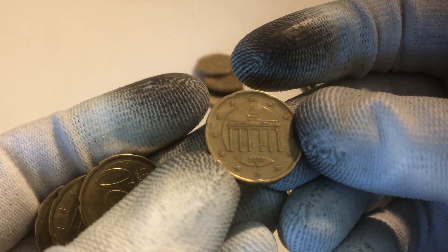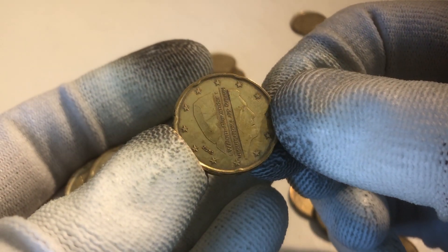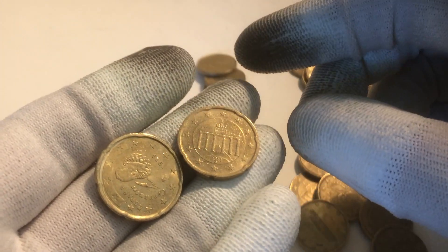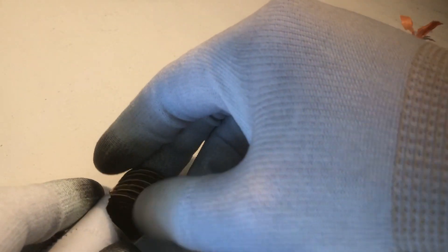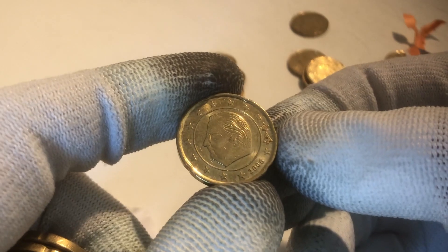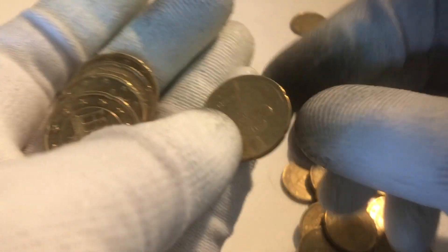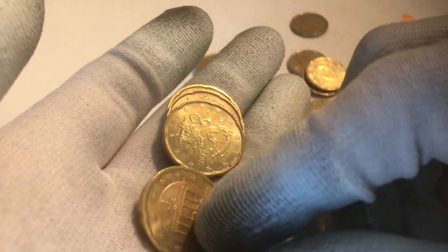We continue with another one from Germany. Here we have a pretty shiny one — one from the Netherlands from the year 2016. One from Germany and one from Spain. Here we have another one from Belgium, one from Spain from the year 2009, and Germany.